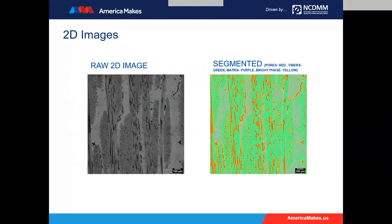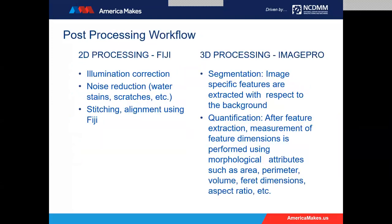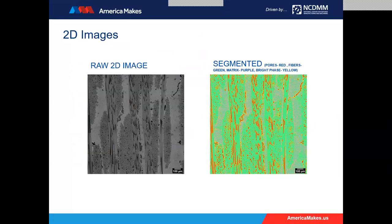On the left image, you can see the 2D image looking at fibers and fiber orientation — the 90-degree versus zero-degree orientation. On the right side, you see color coordination showing the actual features we were focused on: the actual pores, some of the unsolidified areas, and the fibers and fiber orientations themselves.